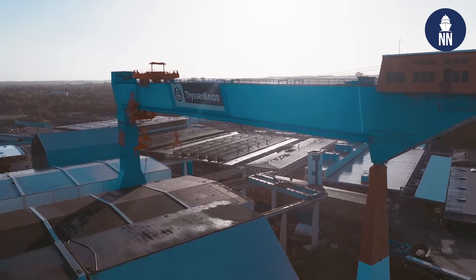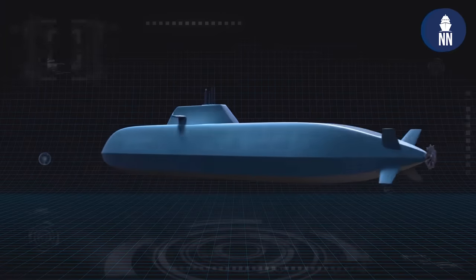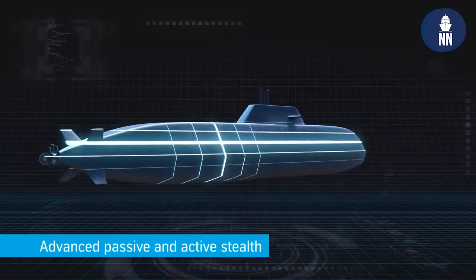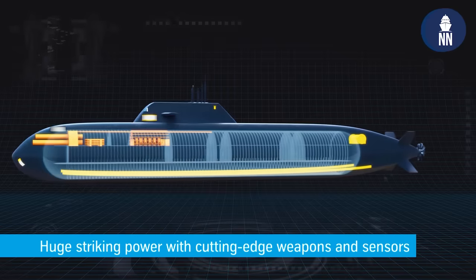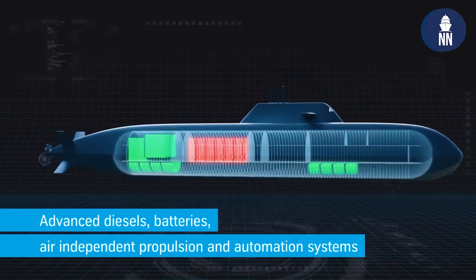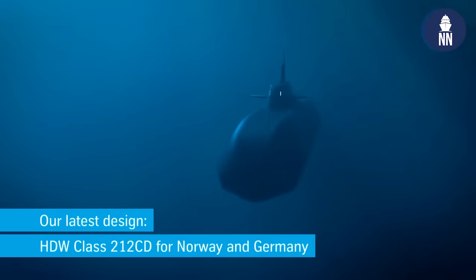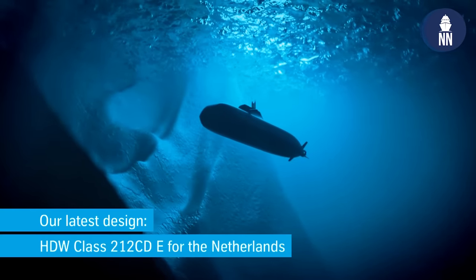The second factor for me is that we have been monitoring many customers who opted for extremely customized, individualized boats. These so-called orphan designs are running into problems when it comes to obsolescence and maintenance over the longer period. We can now offer, with Norway and Germany as partnering navies, a fleet of at least 10 boats. This gives an incentive to industry — including Netherlands industry — to keep parts available. There are also synergies between the navies operating these boats, and these effects really set us apart, independent from all the technological advancements like stealth.